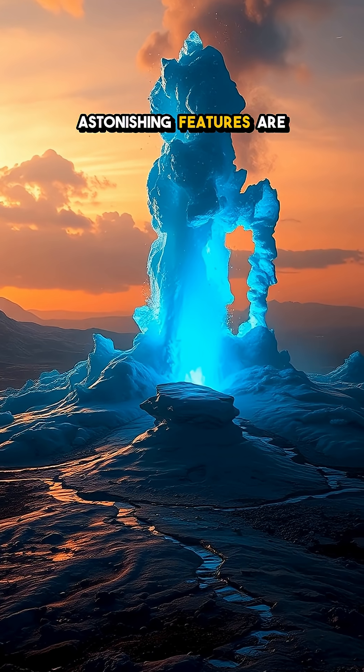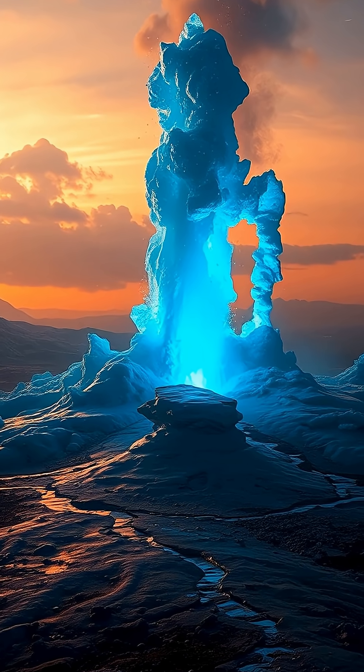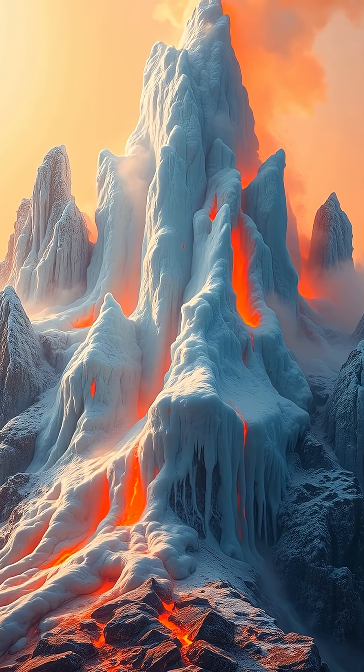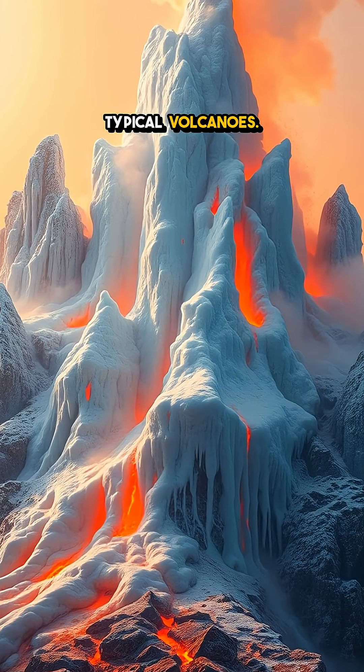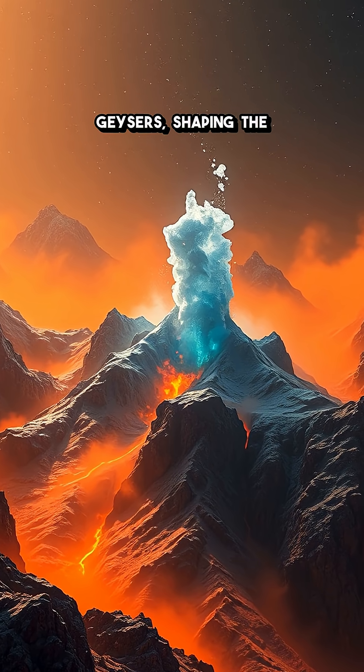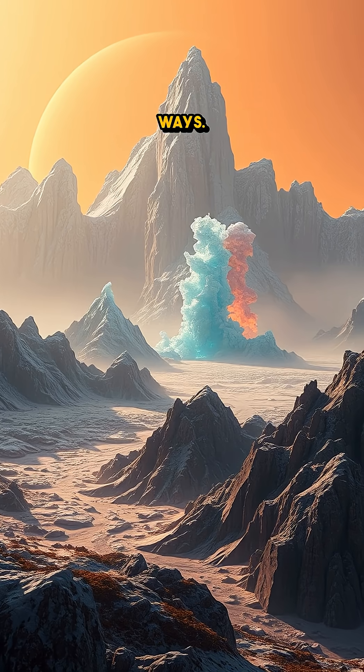Among the most astonishing features are its ice volcanoes, which erupt not with molten rock, but with a strange, slushy blend of water and ice. These aren't your typical volcanoes. They create miniature frozen mountains that erupt like frosty geysers, shaping the rugged terrain in whimsical ways.